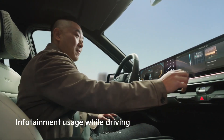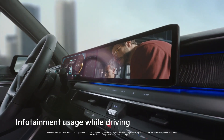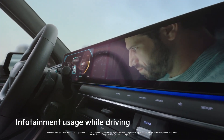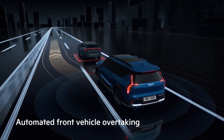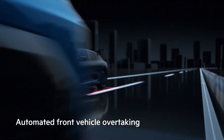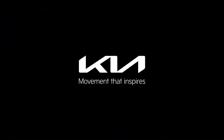Following the EV9's market introduction, even more advanced features will be available through OTA updates. Kia — Movement that Inspires You.